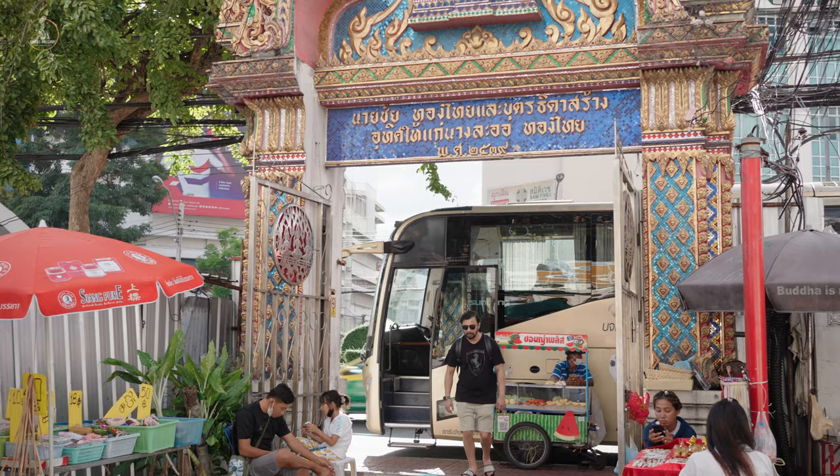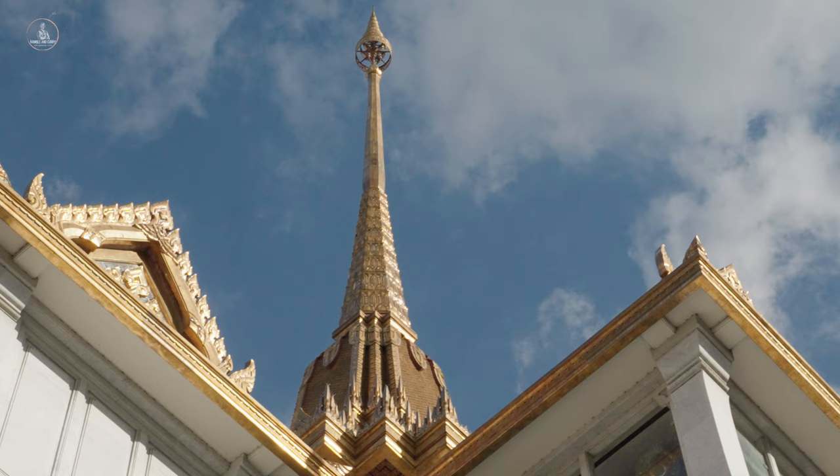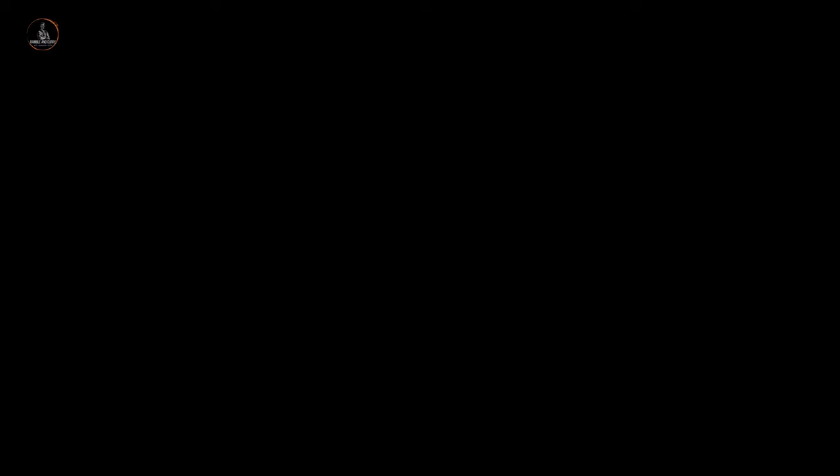Our first stop on this journey was the stunning Wat Trimit, also known as the Temple of the Golden Buddha. As we approached the temple, I couldn't help but feel a sense of excitement and anticipation. As we walked around the temple, we couldn't help but feel a sense of peace and serenity.